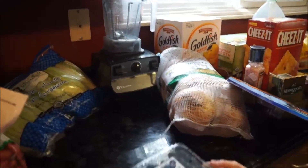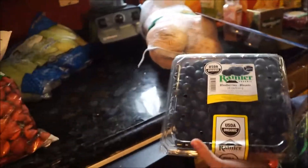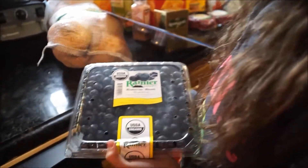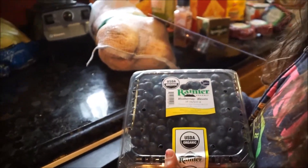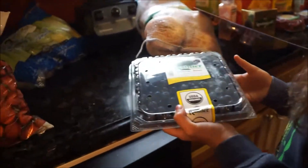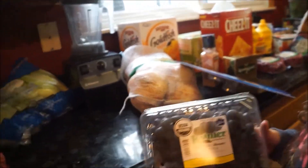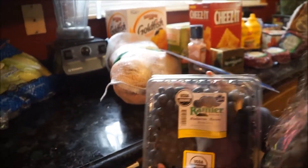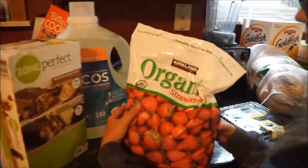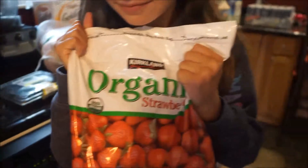Next are these Ranier blueberries — a big container. They were a really good deal. We probably won't eat them all before they go bad, so I'll freeze half and use them in smoothies, blueberry pancakes, and blueberry muffins. Blueberries here in Michigan are in season and wrapping up, so they're really reasonably priced — stock up when you can! The next item is a big bag of organic strawberries, mostly used for smoothies.